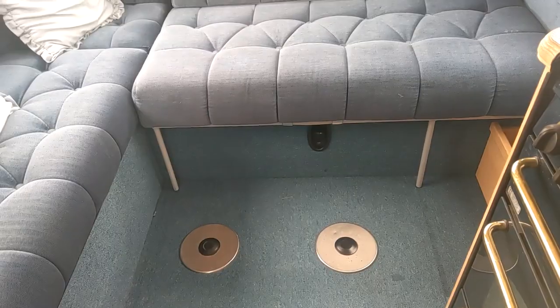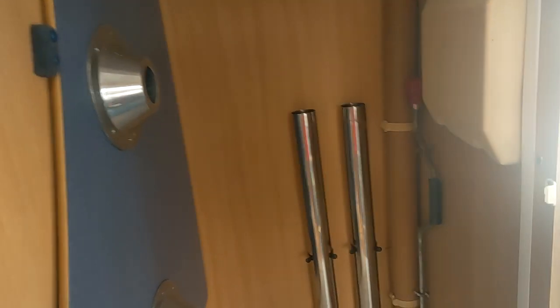That does make into a double bed. There is a table that goes in there with two legs. The tables are slightly odd-shaped, a bit quirky.